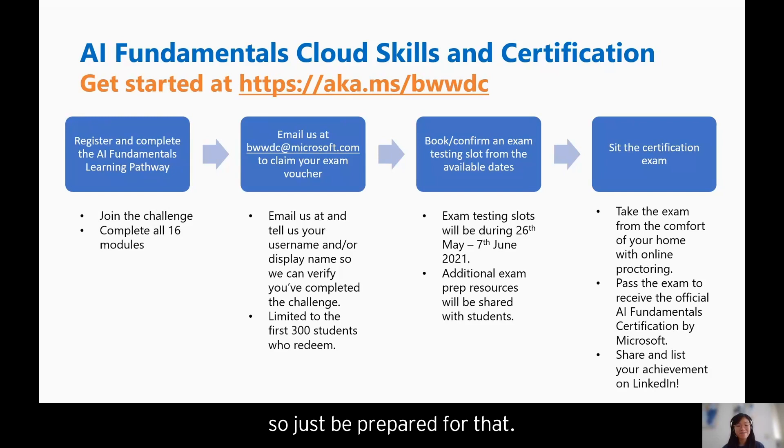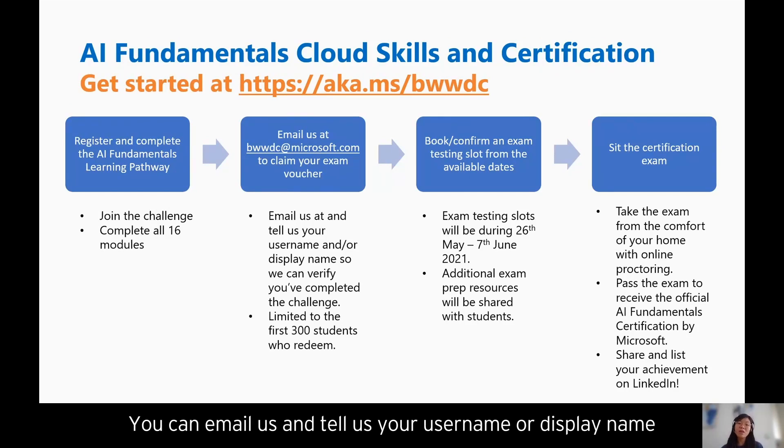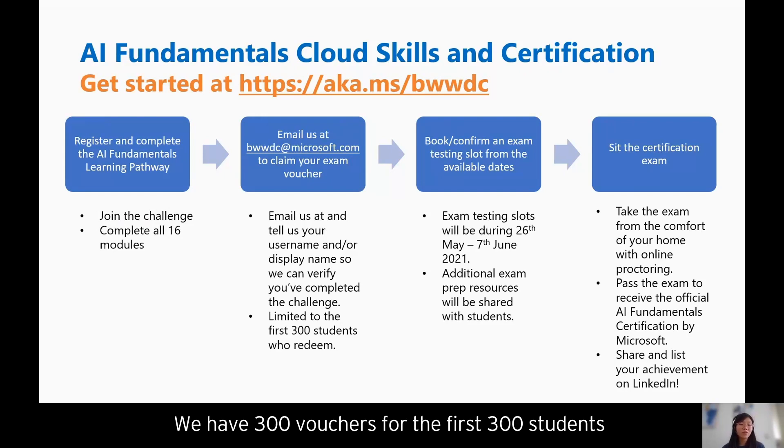Once you've completed the learning pathways, please email us at bwwdc@microsoft.com to claim your exam voucher. Email us with your username or display name so we can verify that you've completed the challenge. We have 300 vouchers available for the first 300 students who redeem and have completed the challenge.